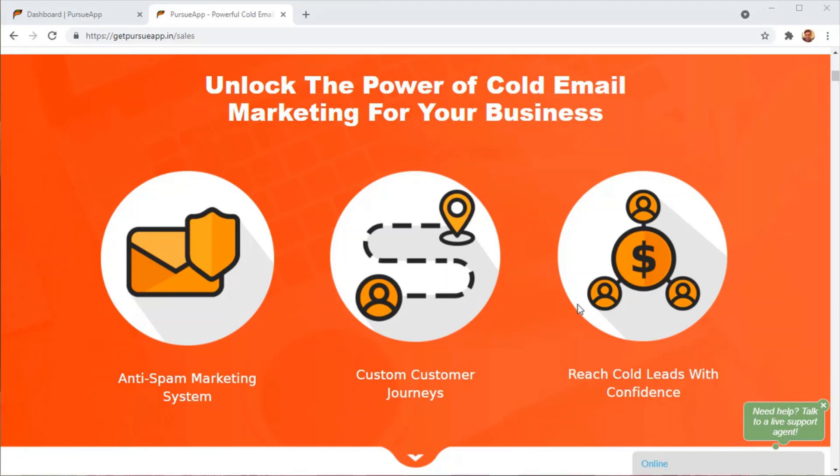The best thing about cold email marketing is it doesn't involve opt-ins. It doesn't involve the lead having to sign up to a page. It's absolutely an outreach-based system that is 100% legit and correct if you do it in the correct manner, and it is working beautifully for every kind of business out there — large corporations, small businesses, and small service providers.